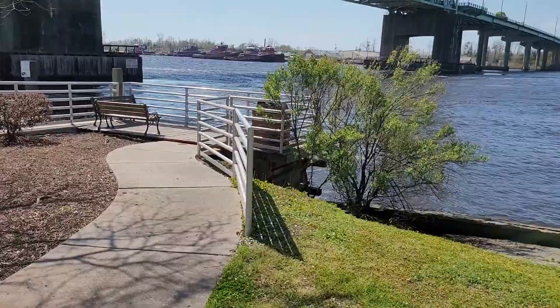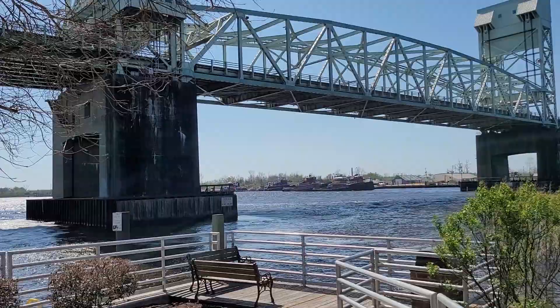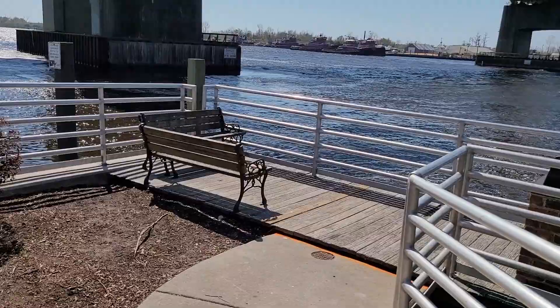So I'm going to turn the camera around and we're going to walk down and check out the boat ramp real quick. Walking down to the park, you can see the river. That bridge is metal, so it's pretty noisy when traffic goes over it. But there is a nice spot to sit and have lunch — you can get away from it all, and not too many people come down here.